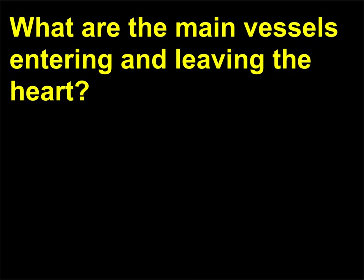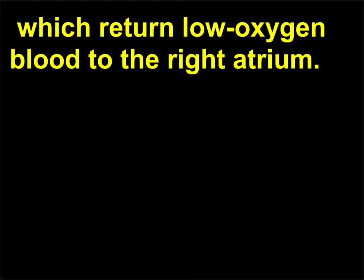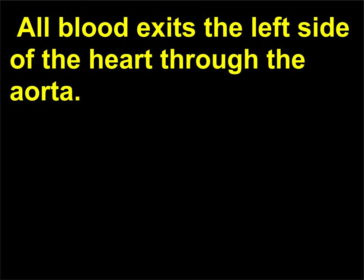What are the main vessels entering and leaving the heart? The main vessels entering the right side of the heart are the inferior and superior vena cava, which return low-oxygen blood to the right atrium. Blood leaves the right ventricle through the pulmonary artery to the lungs. Highly oxygenated blood returns to the left atrium through the left and right pulmonary veins. All blood exits the left side of the heart through the aorta.